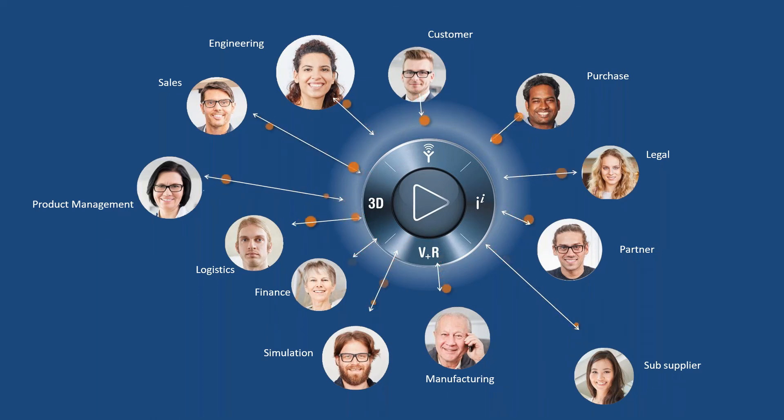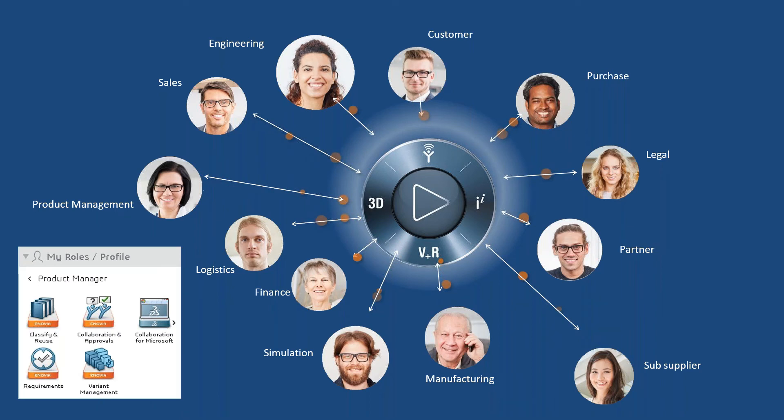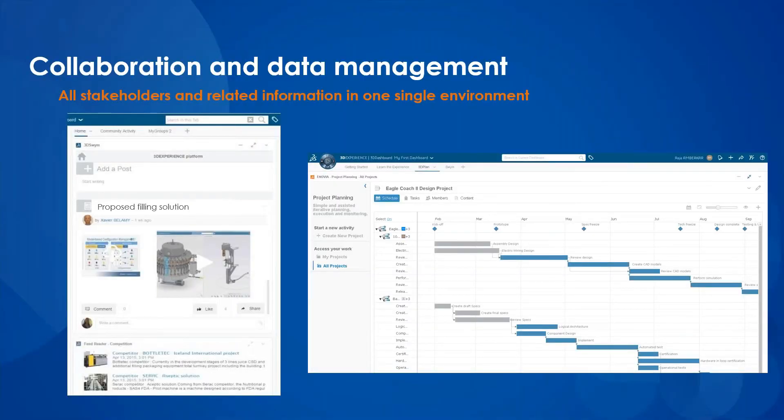Since it's cloud-based, 3D Experience needs no installation and is ready to use out of the box, with dedicated apps depending on what role you have within your company — so there's an app for everyone: people in sales, engineering, purchasing, manufacturing, sub-suppliers and partners, and of course product managers. Once logged in, you can start collaborating and sharing information informally using a Facebook-style approach, or you can apply governance and create projects — small or big — including task and resource management. Either way, you can communicate with all stakeholders in one single environment, making sure you're all working on the correct version of information with full traceability, so you can go back and see why, with whom, and when you took a certain decision.